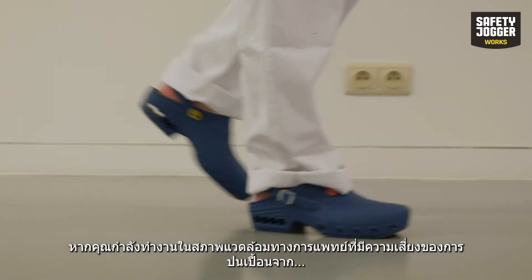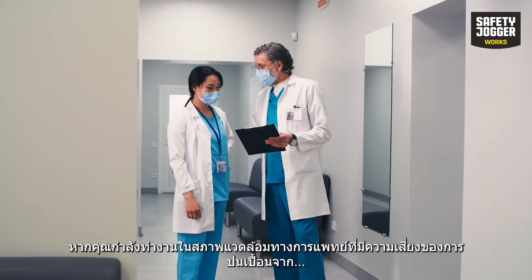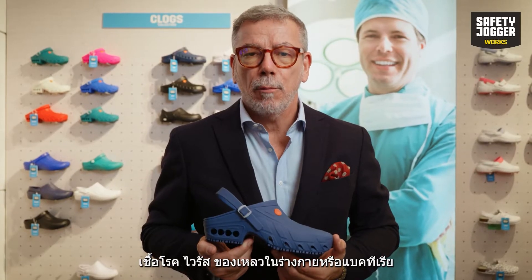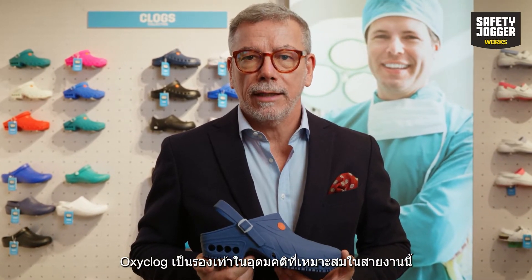If you are working in a medical environment that includes the risks of contaminations from germs, viruses, body liquids or bacteria, OxyClock will be your ideal companion.